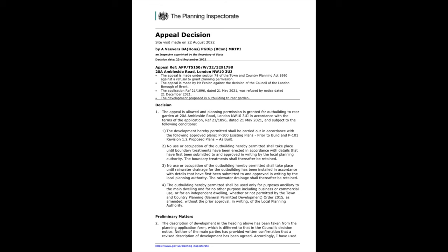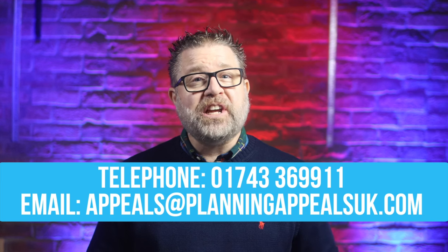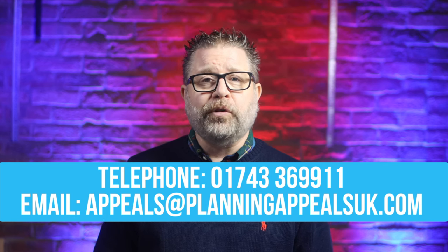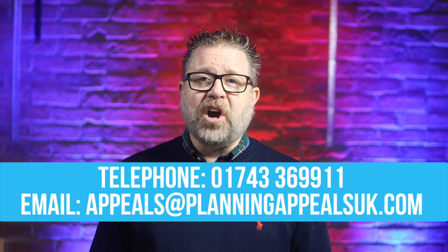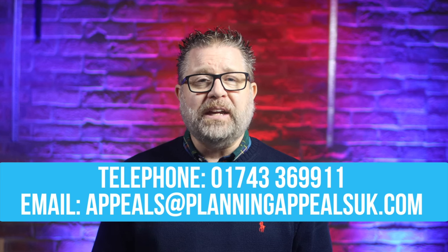The Planning Inspectorate visited the site on the 22nd of August and issued the decision on the 23rd of September. We're pleased to share that this appeal was successful, as detailed in the planning inspector's report. If you'd like a free no-obligation consultation with myself or one of our planning appeal assessment specialists, telephone 01743 369 911 or email appeals at planningappealsuk.com.